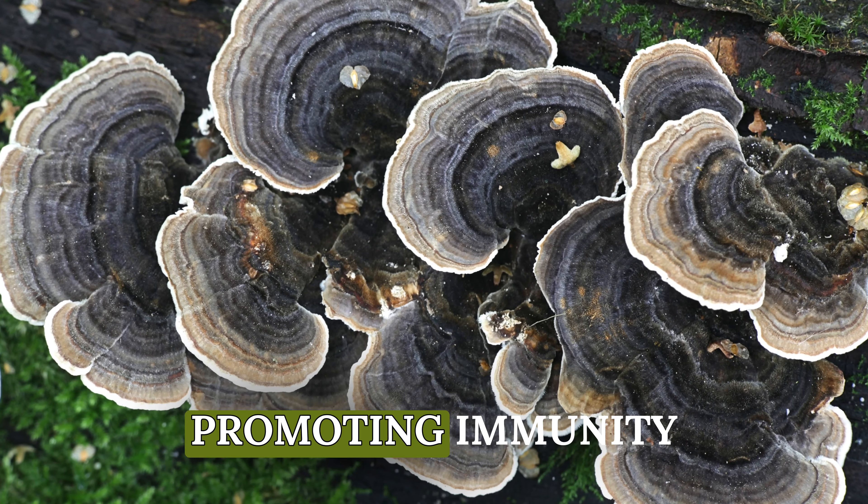And let's not forget about gut health. Our overall well-being is closely tied to a healthy gut, and turkey tail comes to the rescue. Its probiotic properties nourish beneficial gut bacteria, supporting the interaction between gut bacteria and immune cells. The indigestible glycans in turkey tail extract provide essential support for a happy gut.